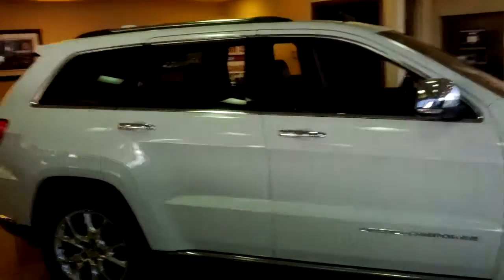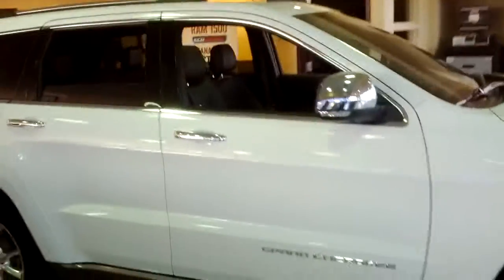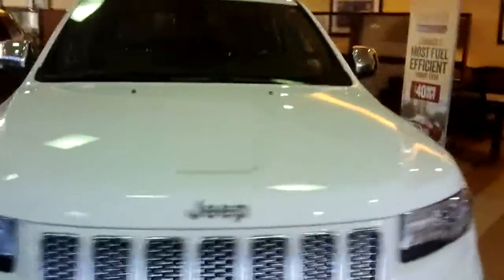Good morning Cameroon, I'm Niza from London Daya Dodge Edmonton. I want to do a walk-around video of the 2014 Grand Cherokee Summit. It has 9,900 kilometers and this Grand Cherokee is in very, very good shape — as you can see, it's fully loaded.